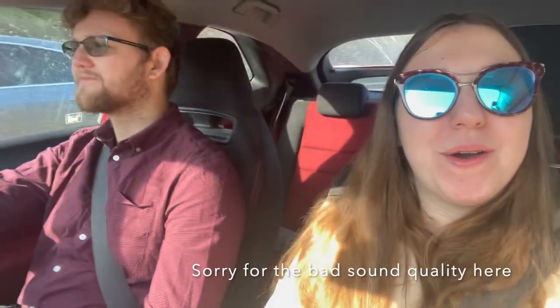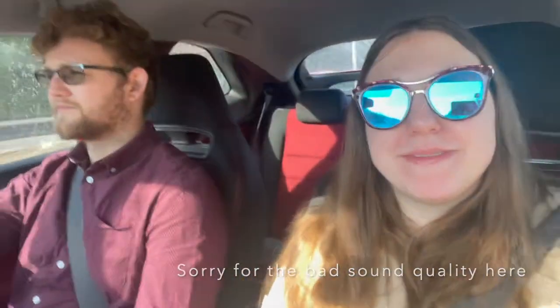Hi! Hey! Welcome to another vlog. So we are on our way to IKEA. We'll be taking you with us — we have plenty of things to get.